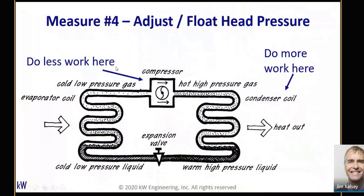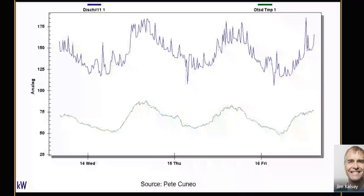Measure number four is adjusting and floating head pressure. In this simplified refrigeration system schematic, you've got the evaporator on the left, compressor in the middle, and condenser on the right where you're rejecting heat. What you're basically doing in floating head pressure control is driving the condenser fans a little harder, reducing the leaving refrigerant temperature from the condenser, which lowers your head pressure and allows you to do a little less work at the compressor. The savings tend to be a little bit larger in practice than floating the suction pressure.